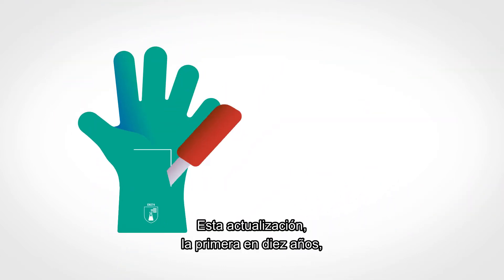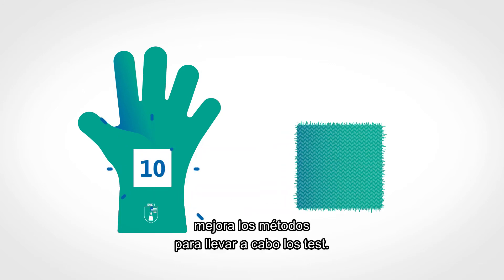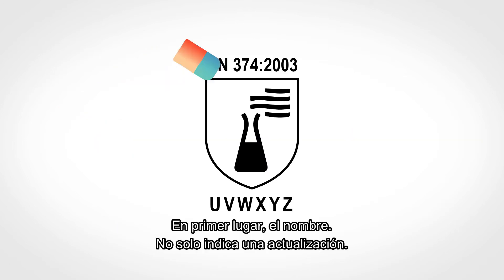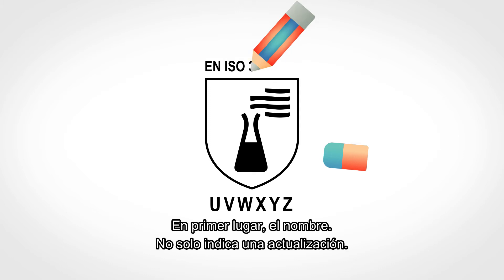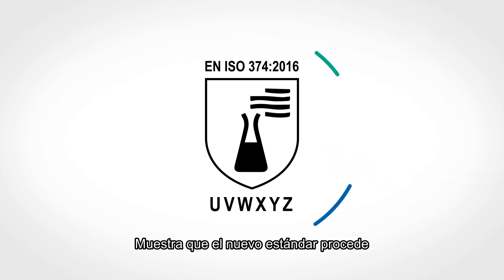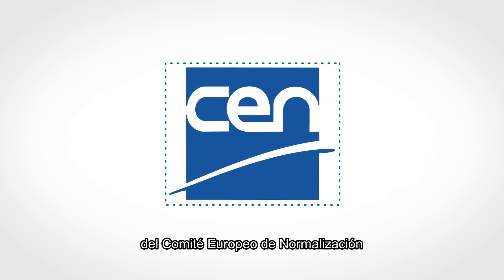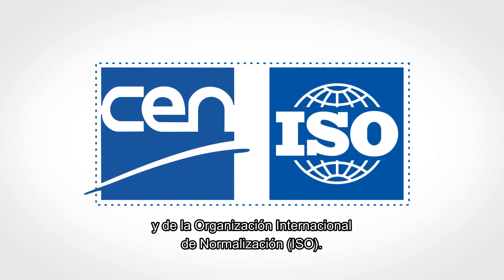This update, the first in 10 years, takes into account better test methods. What are the changes? First of all, the name. It not only indicates an update — it shows that the new standard was created by the European Committee for Standardization together with the International Standards Organization.